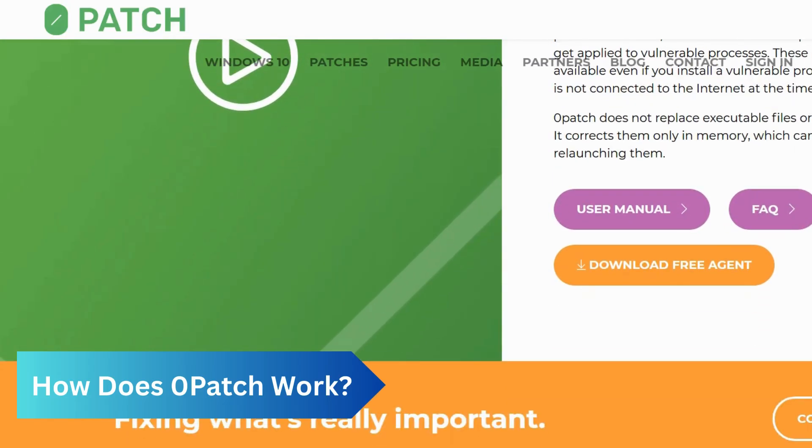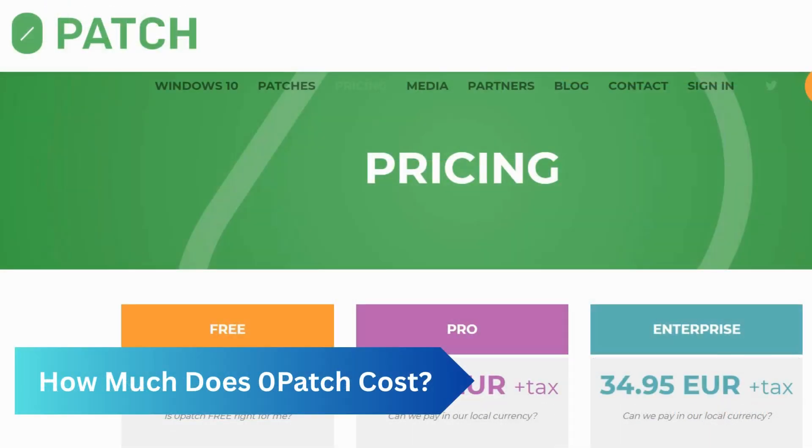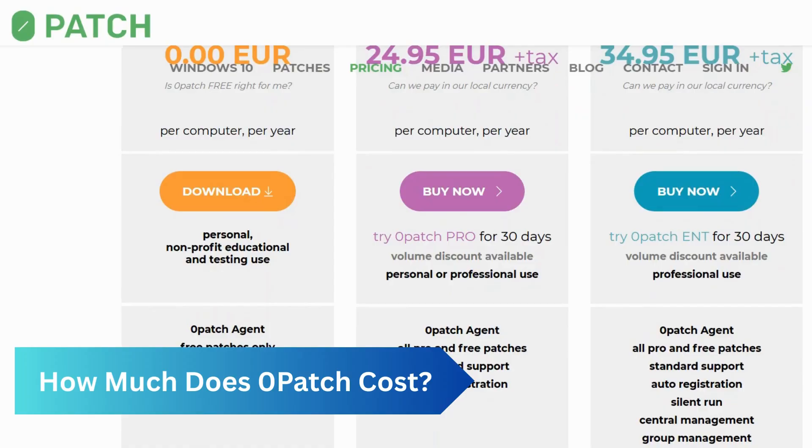The free Microsoft ESU for consumers runs until October 2026, if they back up their files to the cloud. The full version of zero patch Pro costs approximately 25 euros per computer per year, plus tax, for individuals and small businesses.